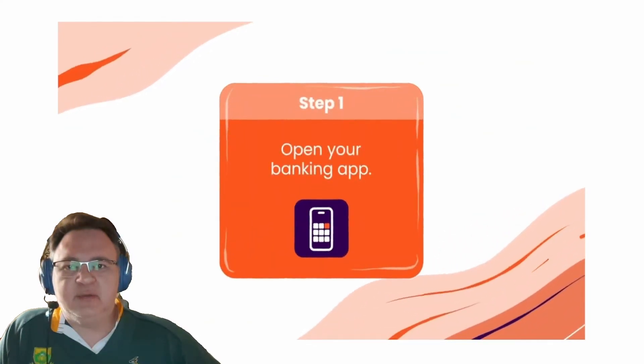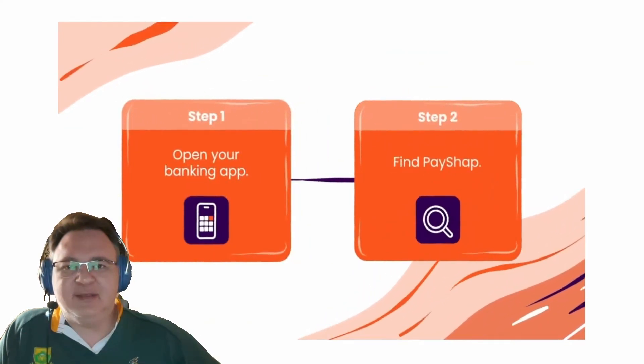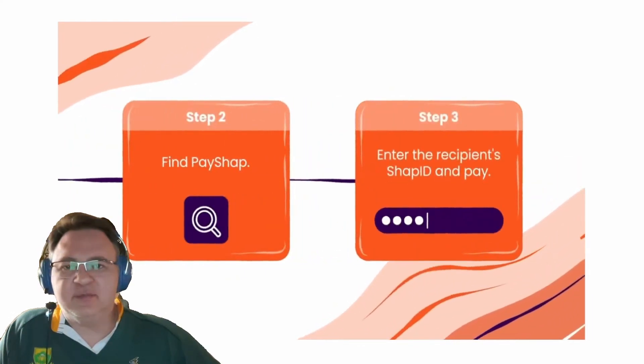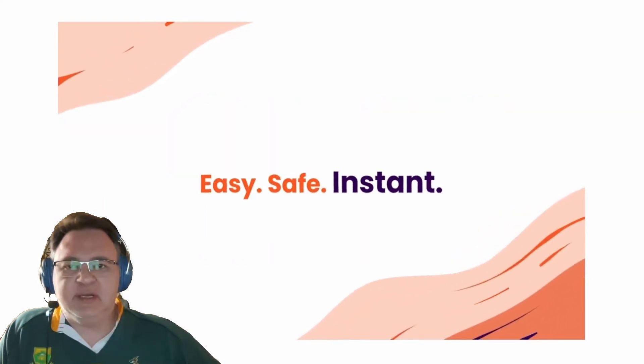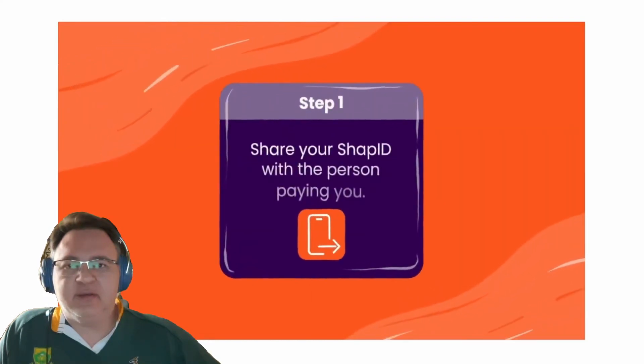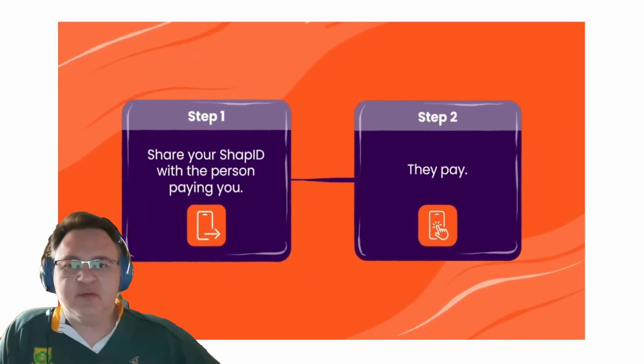Remember to like the video. The comment section below is specifically designed where you can ask any questions you have regarding this payment method or any other financial questions. I personally read all the comments and reply to them myself. You might even inspire a future video with your brilliant questions. Thank you for your time.